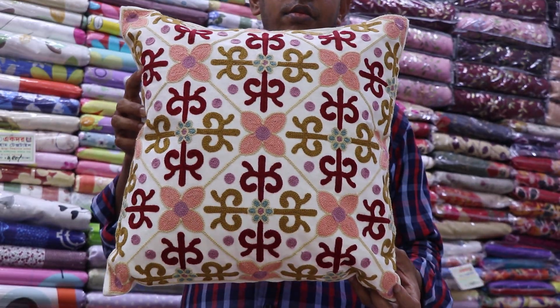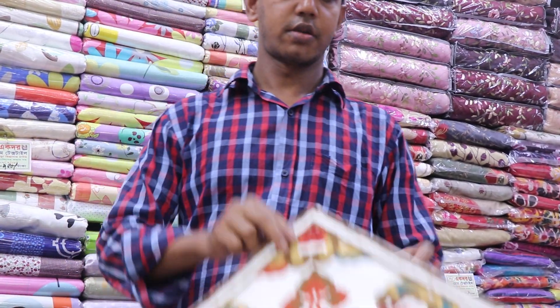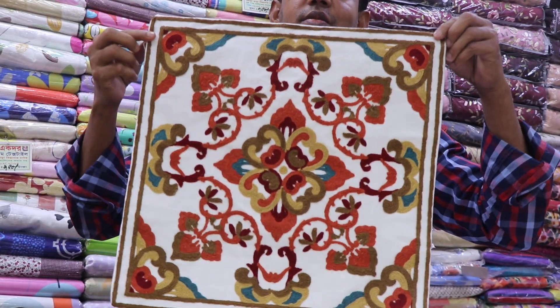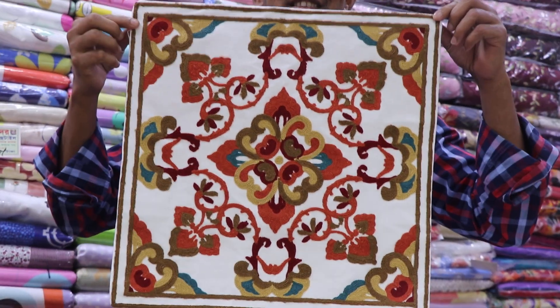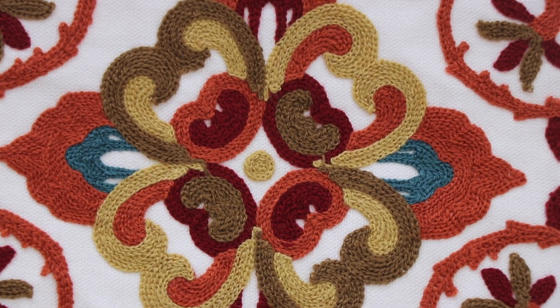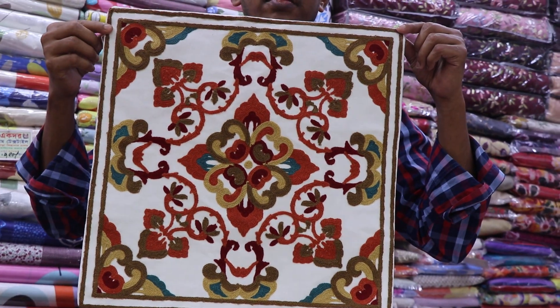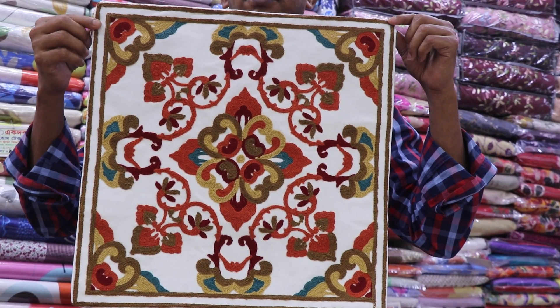Look at this. This is not a cushion cover — it's 355. This is a cushion cover. Next. Let's see the cushion cover. This is the cushion cover. Look at this. I was going to show you the cushion cover.